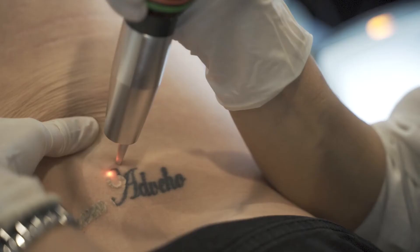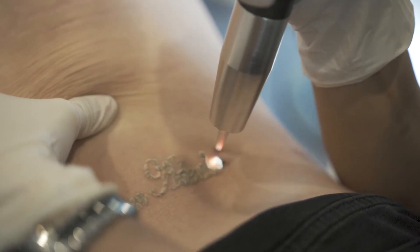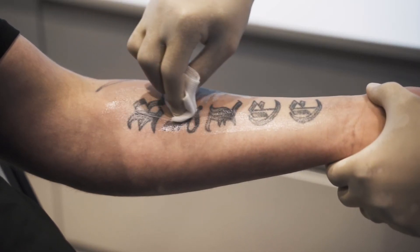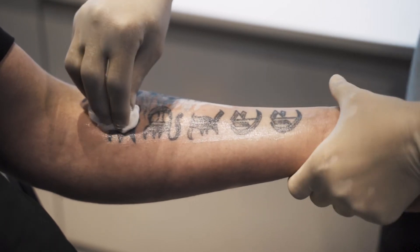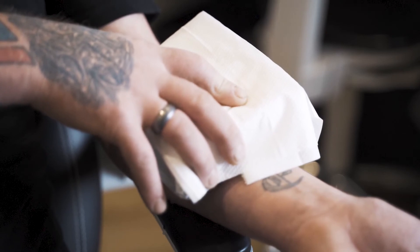Most clients describe it as having a warm rubber band flicking on their skin — slight discomfort. However, with that minimal discomfort, we do use topical agents which help anaesthetize or numb the skin. We also use icing techniques just to take that discomfort away.